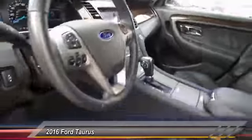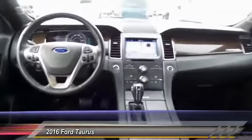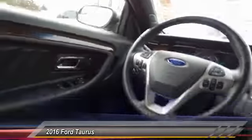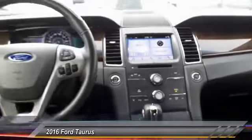This vehicle has less than 20,000 miles. Here are some of this vehicle's great options: traction control, power passenger seat, dual airbags, leather-wrapped steering wheel, power steering, alloy wheels, AM-FM stereo with CD player, and four-wheel disc brakes.